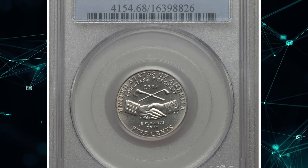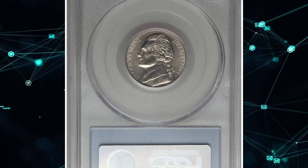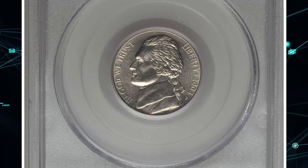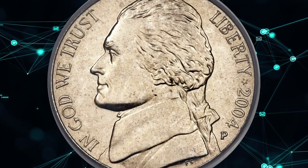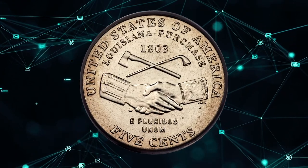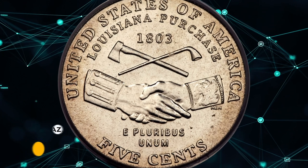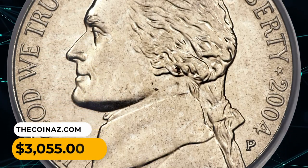Number 10: A 2004 Peace Medal Nickel in MS68 condition — a popular single-year design in superb gem grade. This is an incredible condition rarity from a mintage of 361 million coins: smooth, fully struck, and satiny. This brilliant superb gem nickel shows a single tick left of the E in E Pluribus Unum. It was sold for $3,055.